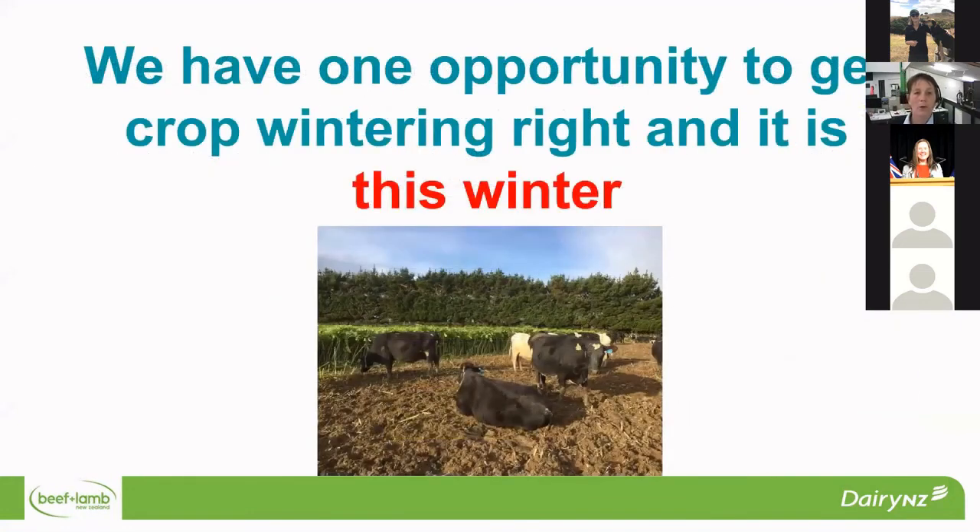Just to finish off — as the agricultural sectors, we've got one opportunity to get crop wintering right, and it's this winter.